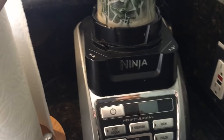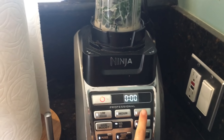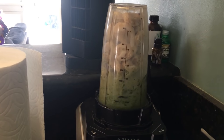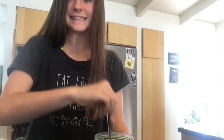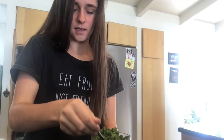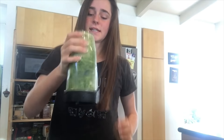I screw the cup in, press the power button, and press high. You can see it didn't blend all the way, so I take the lid off, mix it around, and add a little bit more liquid. I hit it down so it goes to the bottom and blend it again.